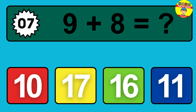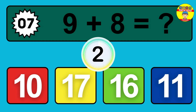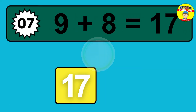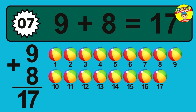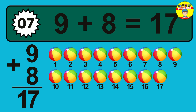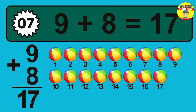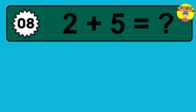Question 07. Nine plus eight equals what? So the answer is, nine plus eight is 17. Let's count it. One, two, three, four, five, six, seven, eight, nine, 10, 11, 12, 13, 14, 15, 16, 17.